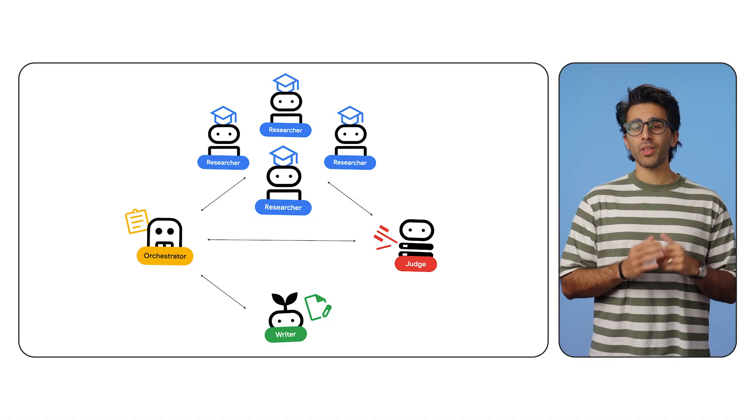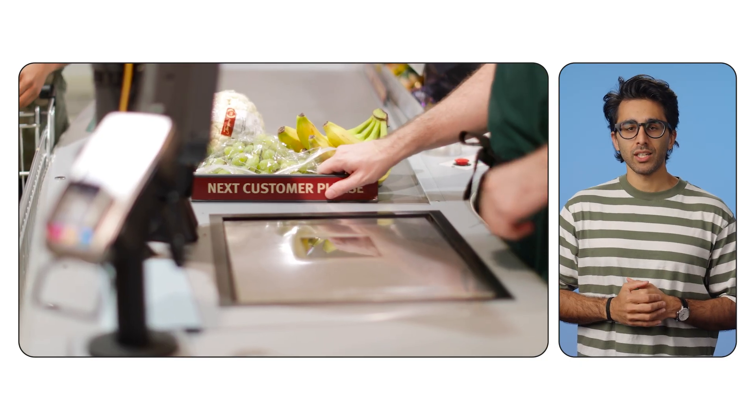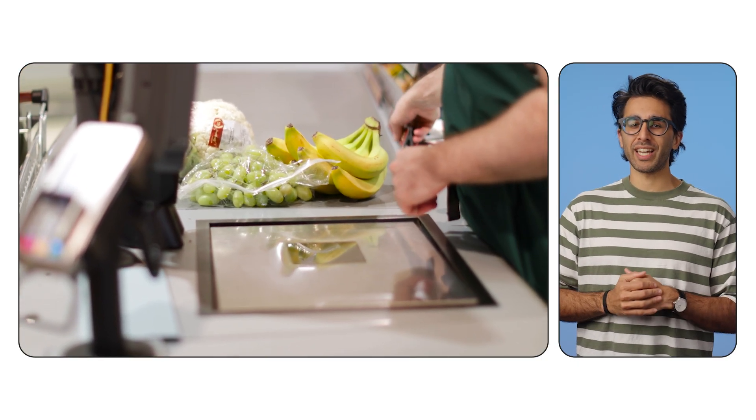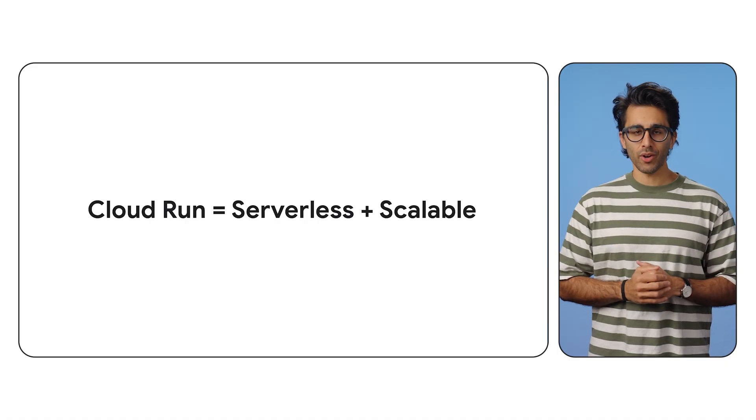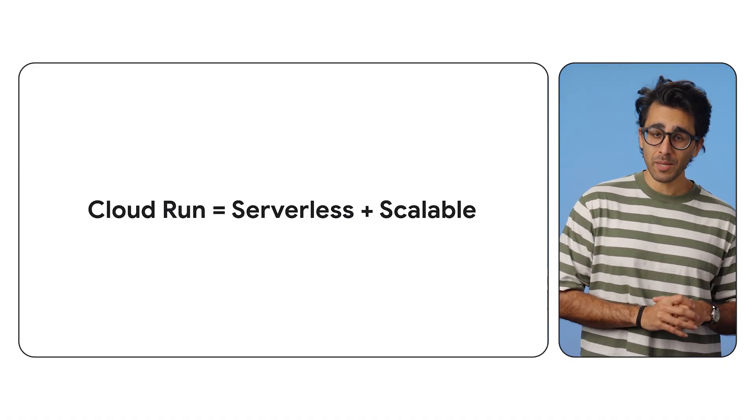It's like a grocery store: if the checkout line gets too long, you open more registers. You don't have to build a bigger parking lot just because you need more cashiers. We're using Google Cloud Run — it takes our containers and just runs them. It scales to zero when you're sleeping, so you don't have to pay for idle AI agents.